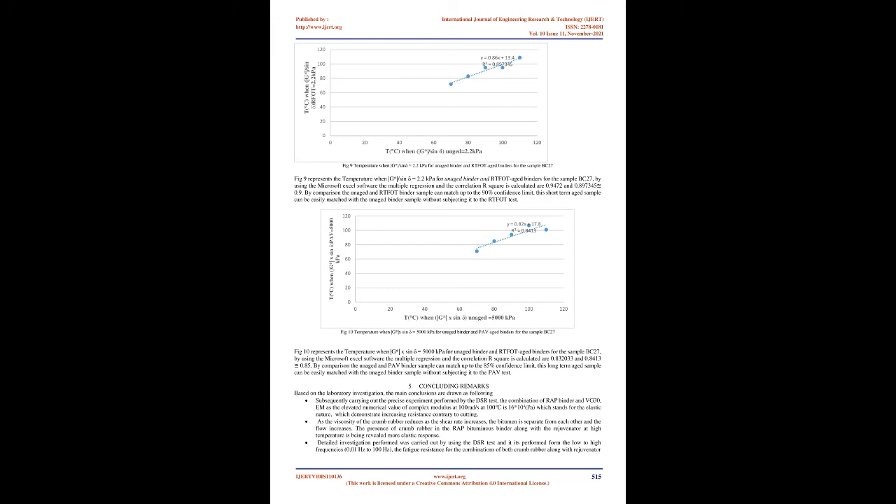FIG9 represents the temperature when G*/sinδ equals 2.2 kPa for unaged binder and RTFOT-aged binders for sample BC27. Using Microsoft Excel, multiple regression and correlation R² are calculated as r = 0.9472 and R² = 0.897, approximately 0.9. By comparison, the unaged and RTFOT binder sample can match up to a 90% confidence limit; this short-term aged sample can be easily matched with the unaged binder sample without subjecting it to the RTFOT test. FIG10 represents the temperature when G*·sinδ equals 5,000 kPa for unaged binder and RTFOT-aged binders for sample BC27. The correlation R² = 0.832 and 0.841, approximately 0.85 — the unaged and PAV binder sample match up to 85% confidence limit without subjecting it to the PAV test.